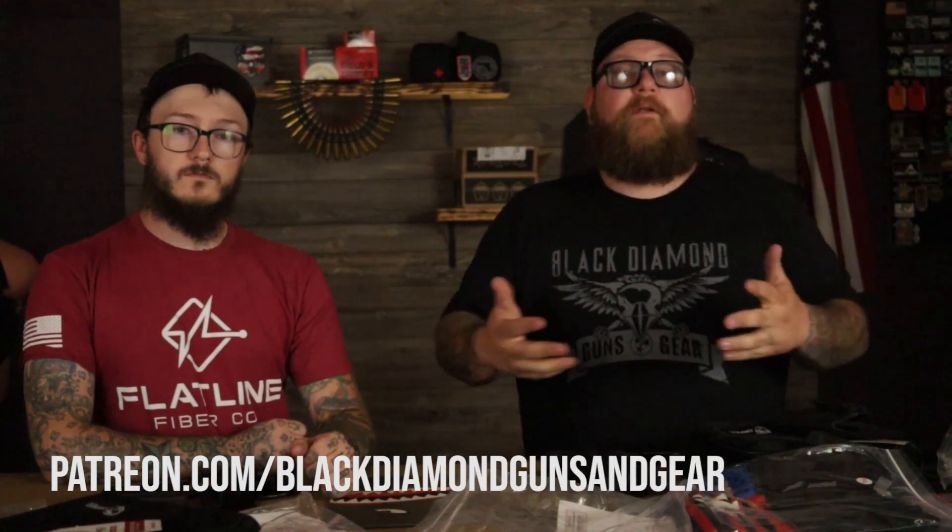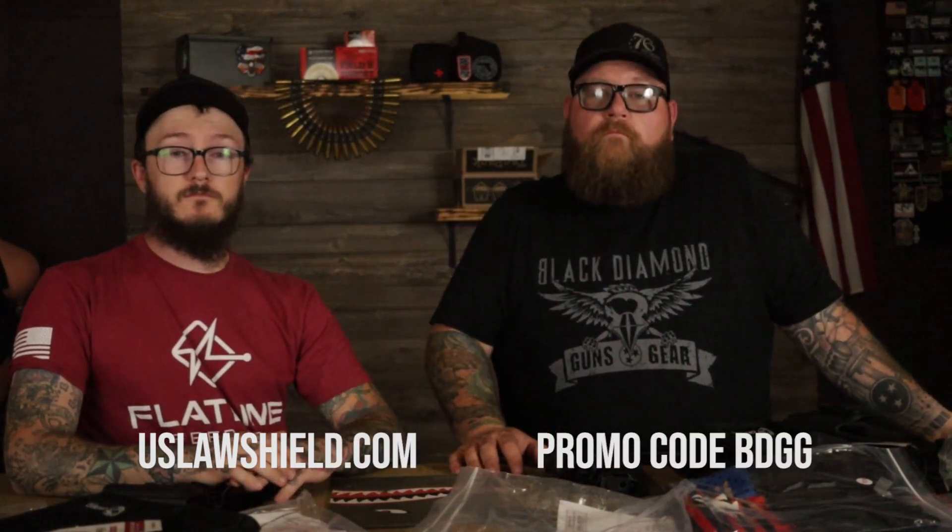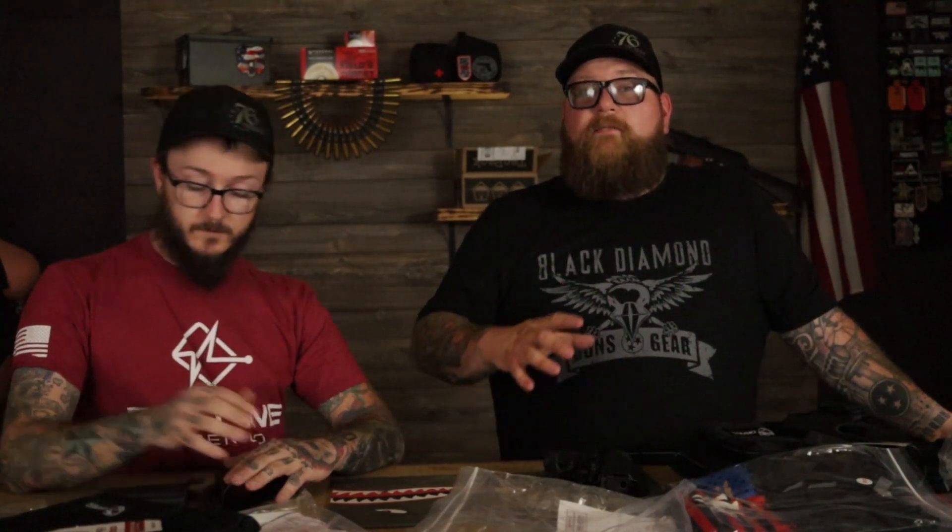If you want to go check out our shirts and stuff, we got Black Diamond Guns and Gear shirts at revolutionarypatriot.com. We also got a 76 Tuesday logo on these hats made by Blue Alpha Gear, and those are coming up soon too. You can support us by going on Patreon at patreon.com/blackdiamondgunsgear. On the Patreon site you'll get a 10% coupon code for the entire Revolutionary Patriot site — not just our line, but the whole site. If you're new to the channel, please hit the subscribe button and the notification bell — that lets you know when we go live and when we put up new content. You can also support the channel by going to US Law Shield at uslawshield.com, signing up, and using promo code BDGG. Stay vigilant, stay safe, stay alive.